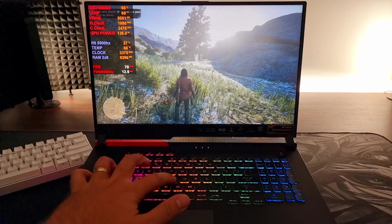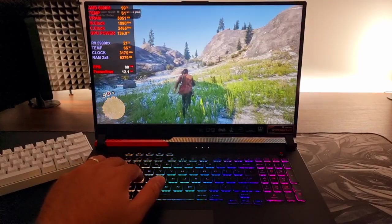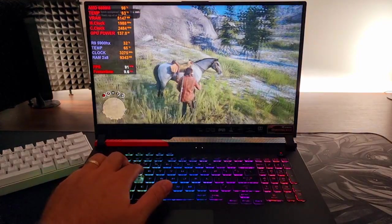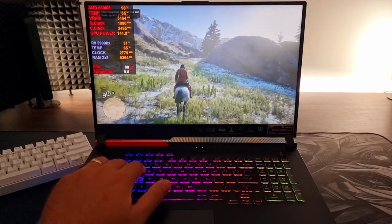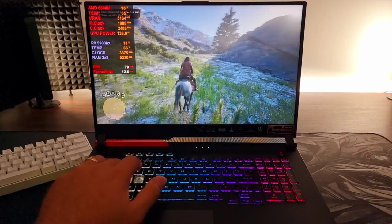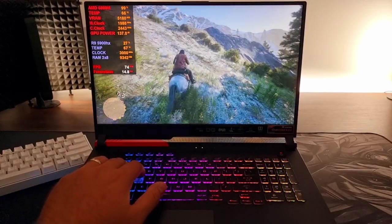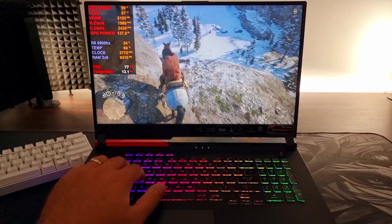Now here we have some Red Dead Redemption — somehow it worked itself out, though it's like half the screen. My particular model has a quad-HD panel. I'm playing all these games on 1080p right now. I will be playing 1440p when I use my monitor, but that's going to be for a different video.